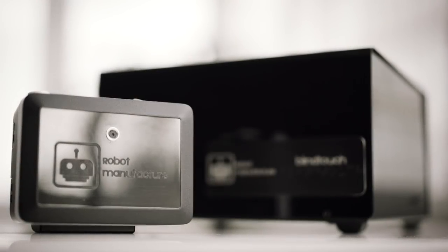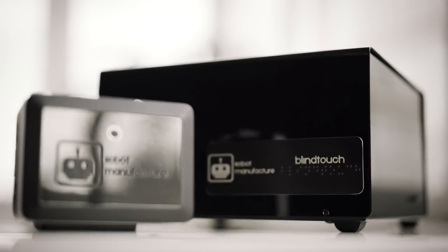We present BlindTouch, a camera for people who are blind. The first one in the world. It consists of two devices, a camera and a base unit.